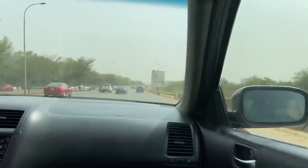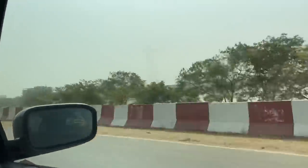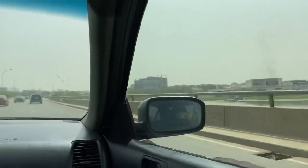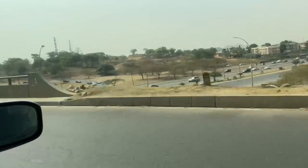Now I'm heading down to the salon. This is Jabi Lake — it's pretty popular in Abuja, so if you're ever in the city make sure to check it out. And this is just some more views of the city of Abuja.